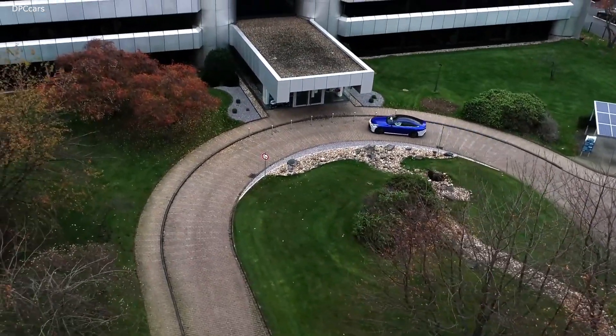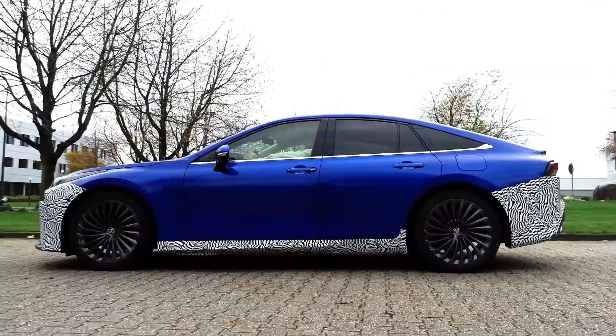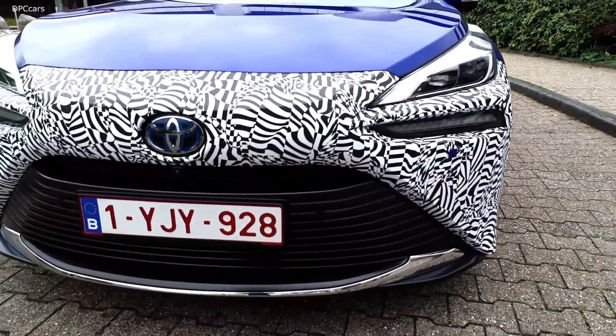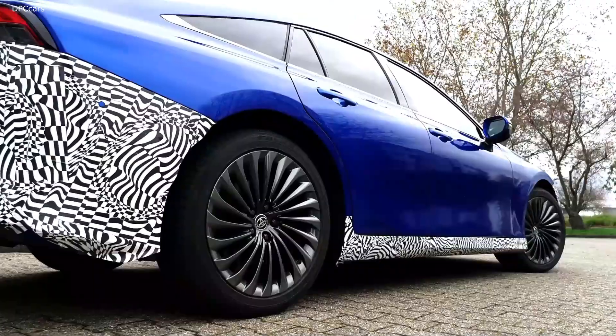Also, thanks to the GA-L platform — because it's been used for Lexus models — we managed to add a lot of sound insulation in the cabin so that we can basically shut out all the noise that comes from outside.